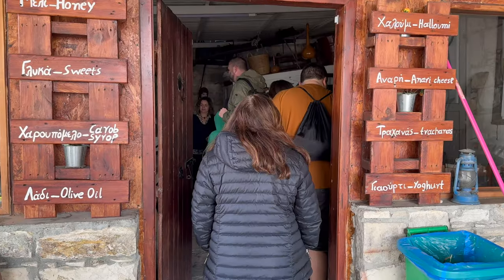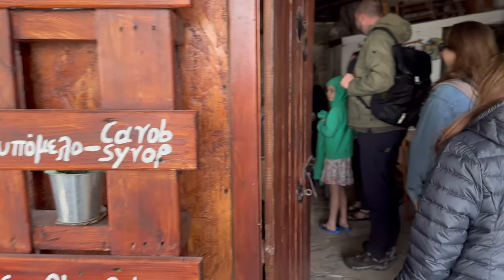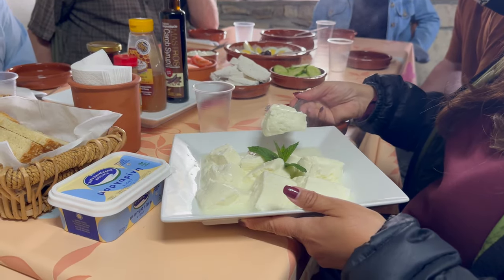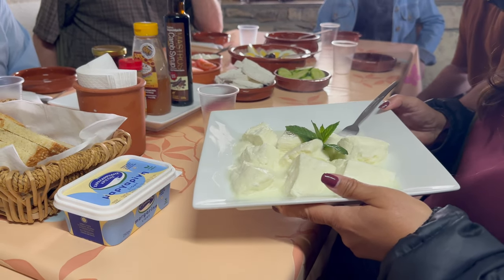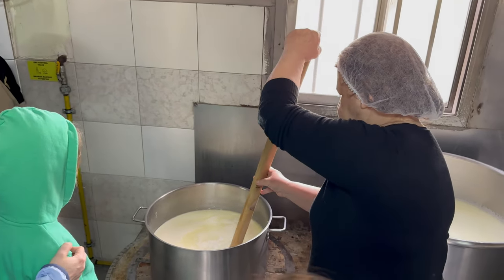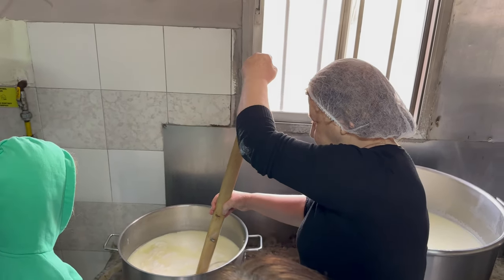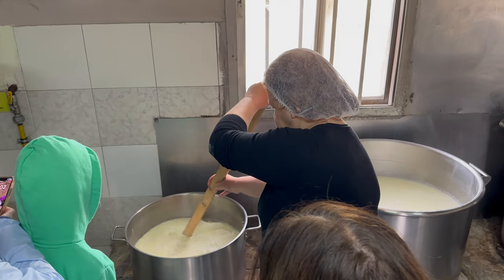We started off by going to a small family-owned business to look at how they make Halloumi cheese — and get our hands dirty, too. Halloumi is a traditional Cypriot, semi-hard, pasteurized cheese that's salty, squeaky, and doesn't melt. Here in Cyprus, it's made with a mixture of goat and sheep milk. To be called Halloumi, it must be made in Cyprus, similar to Champagne, whose grapes must be grown in the Champagne region of France.